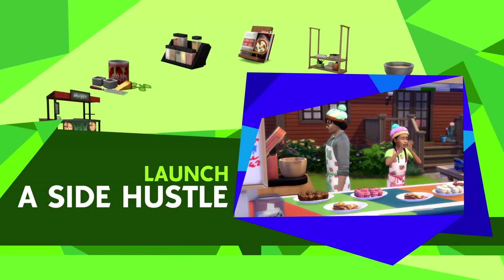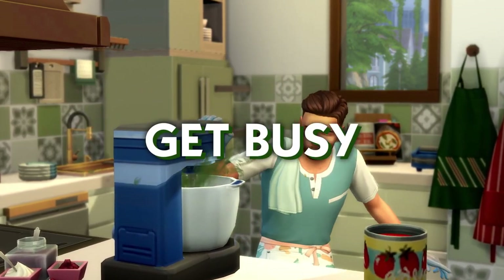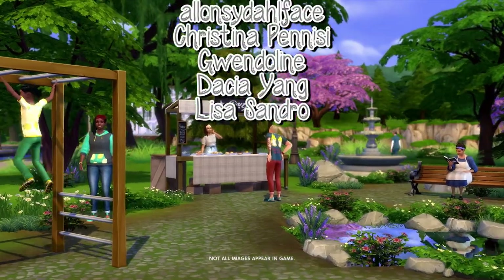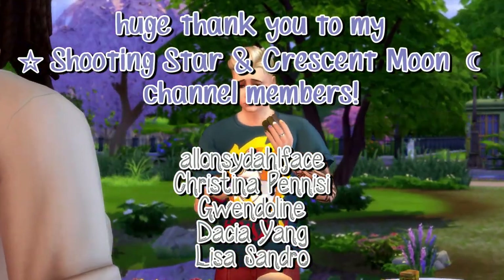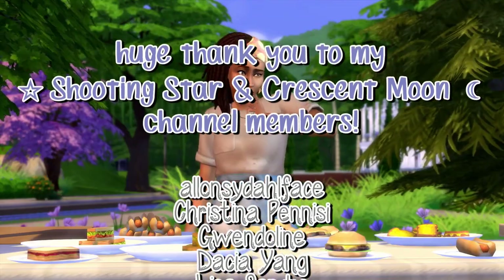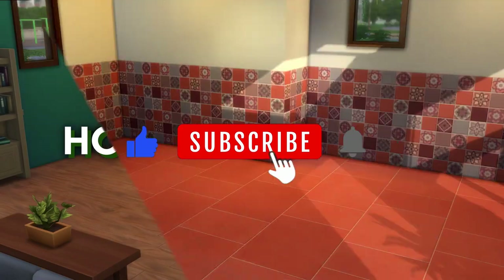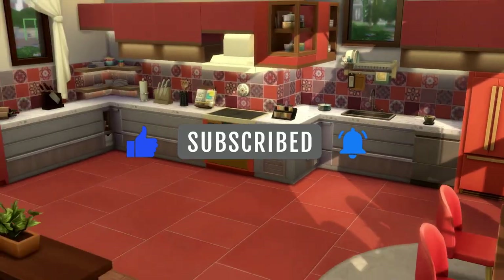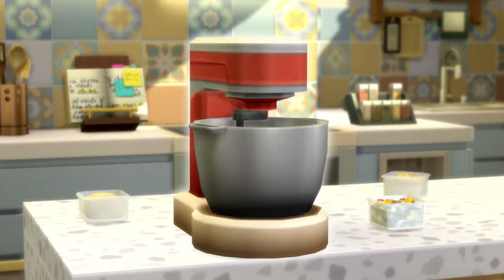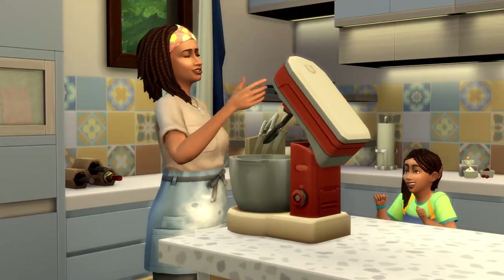Also join our Discord because I'll be posting updates there as well. Hope you guys enjoyed this video - let me know what you think about the stuff pack and the trailer, and if you're excited to see stuff packs making a comeback. If you enjoyed this, give the video a like. If you're new to the channel and want to see more Sims content, hit the subscribe button and turn on the notification bell. Hope you're all having a great day and a great week - talk to you in my very next video, bye everyone!